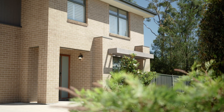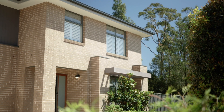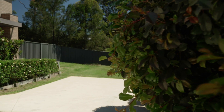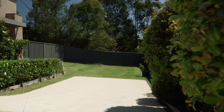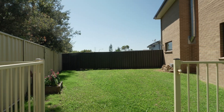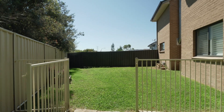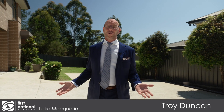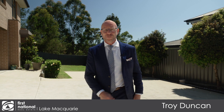Tucked away at the end of a lovely quiet cul-de-sac and backing onto a peaceful reserve, this huge family home features caravan and boat storage access down the side of the home, but also features a great backyard for the children. I'm Troy Duncan from First National Lake Macquarie and it is an absolute pleasure to introduce you to four Craig Hill Crescent, Cameron Park.